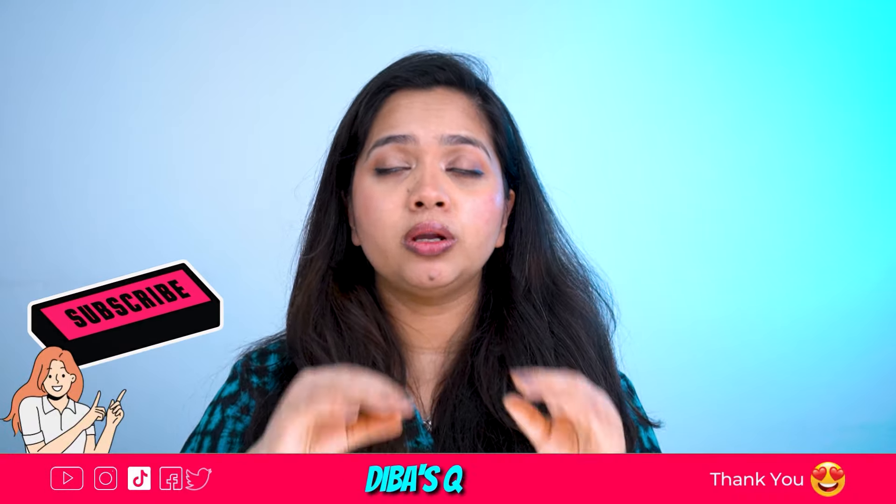If you found this video helpful, please like, share, and subscribe — it will really help grow my channel. Celebrate the progress no matter how small it is. See you next time. Till then, take care of yourself. Don't forget to love the skin you're in. This is Sarah Deba signing off from Deba's Quest.